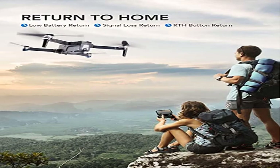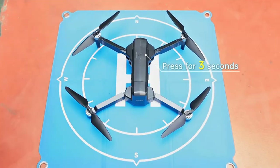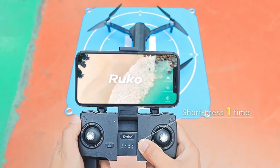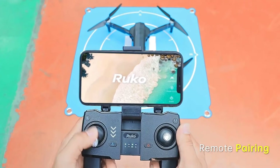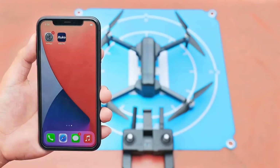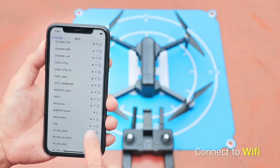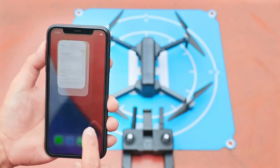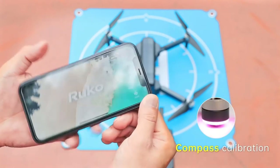Product 3: Ruko F1 with 4K Camera for Adults, Quadcopter with 30 minutes flight time. 4K UHD Camera with Shock Absorption reduces blurriness and provides clear and stable images at 4K 3840x2160p. The 90-degree adjustable camera with 120-degree FOV lens can widely capture the view in every precious moment.